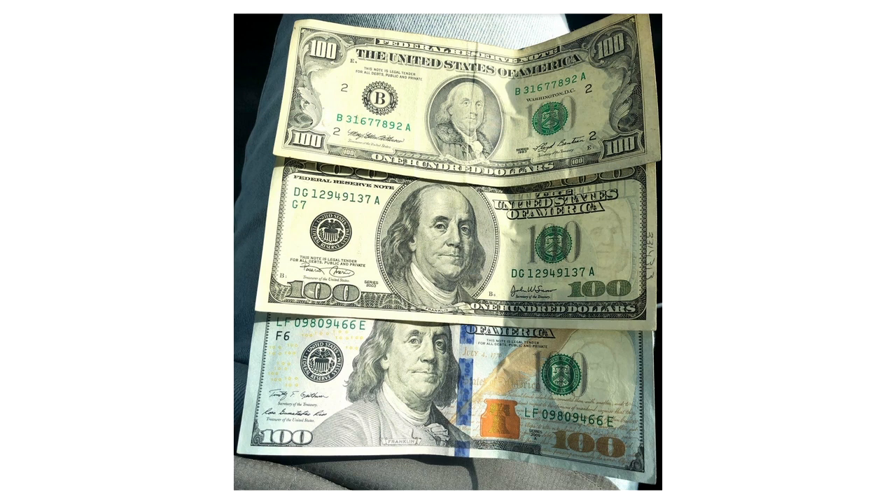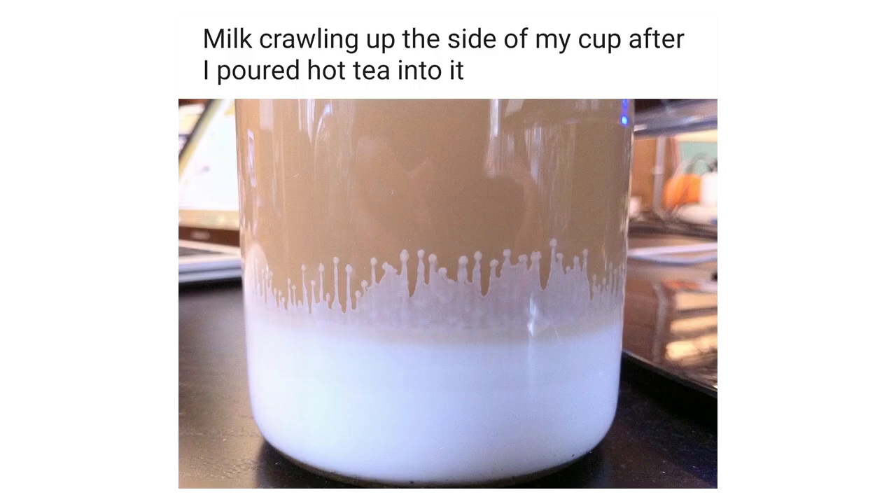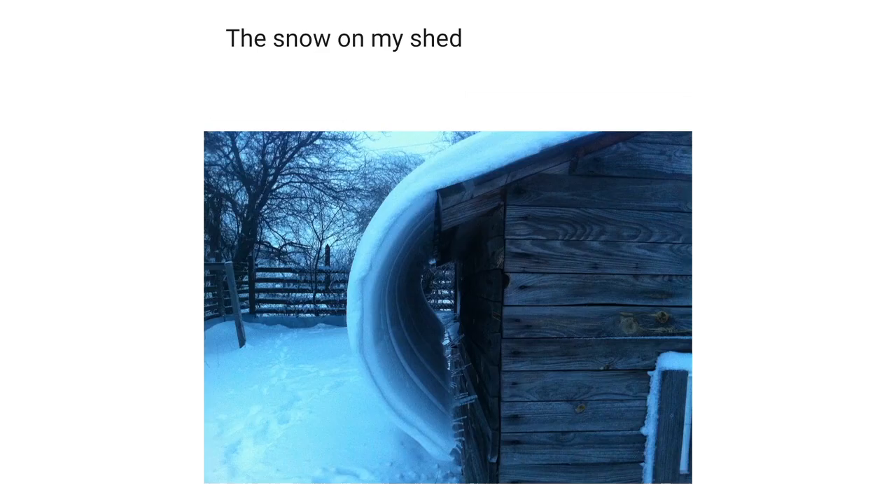The evolution of $100 bills. Milk crawling up the side of my cup after I poured hot tea into it. The snow on my shed is forming a wave as it slowly slips off.